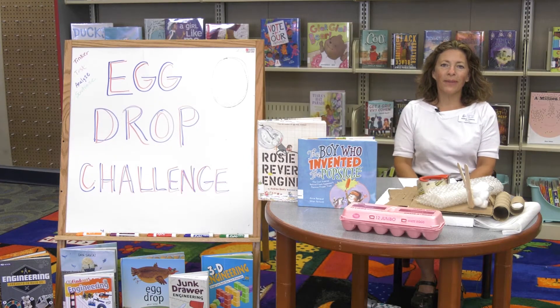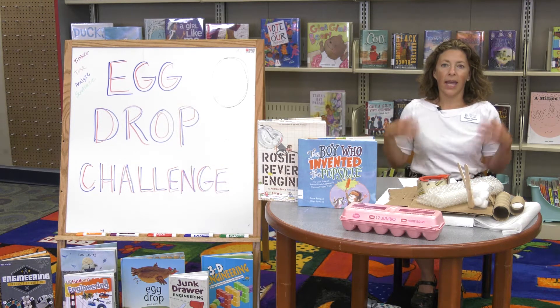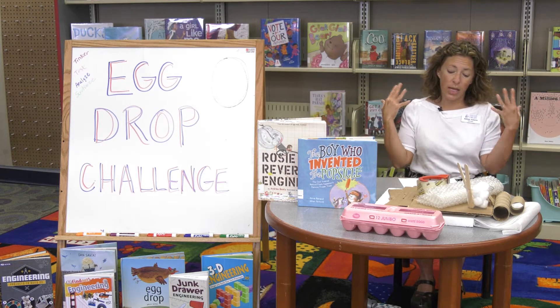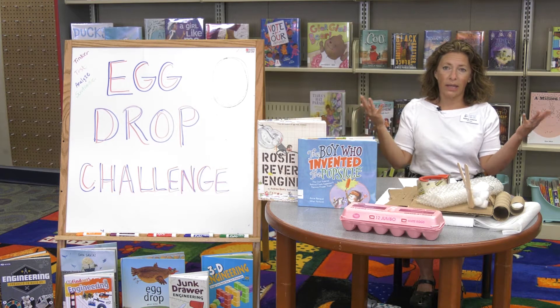Hi everyone, my name is Miss Abby and I'm the Children's Services Manager at the Main Library. I'm here virtually with my friend Miss Ruth. We are practicing social distancing today, and today we are going to break some eggs — or actually we're gonna try to not break eggs — because we are doing the egg drop challenge.